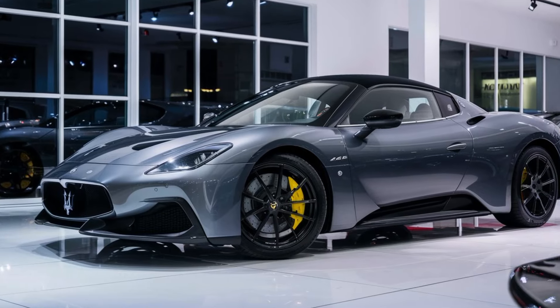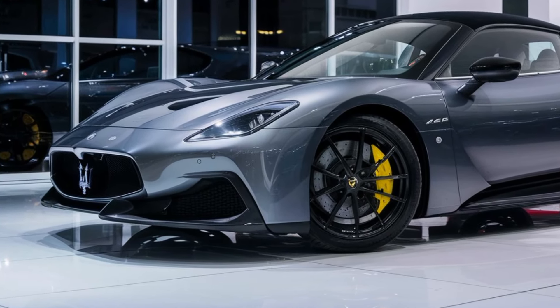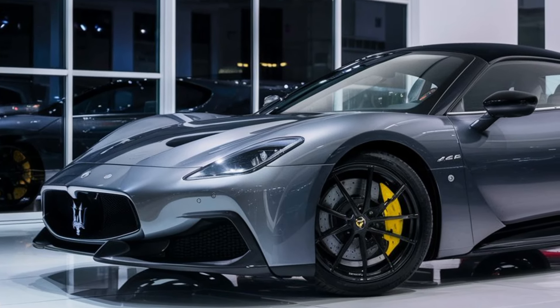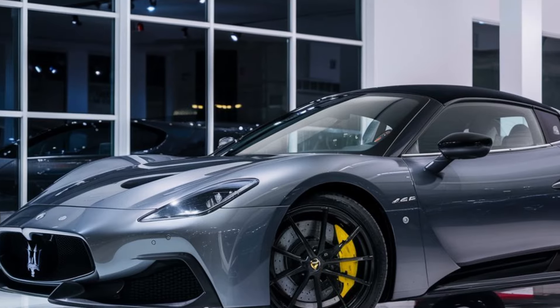Hey everyone, welcome back to the channel. Car Look Today, we're diving deep into a machine that embodies Italian passion and performance — the 2024 Maserati MC20. This mid-engine marvel isn't just a looker; it's a force to be reckoned with on the road.